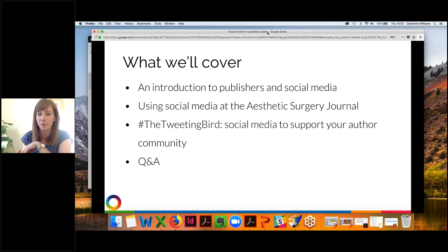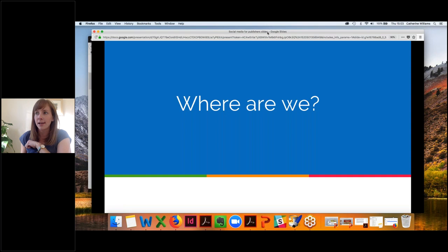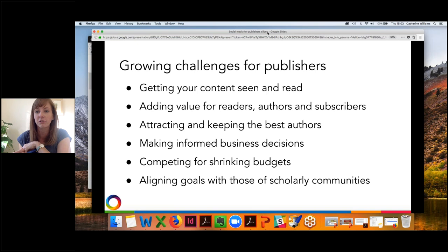Where are we today? Many of you will be aware — and I'm sure experiencing these for yourselves — there are growing challenges for publishers. There's increasing competition to get your content seen and read, given the huge volume of journals, articles, books, and chapters being produced. There's a big strive to add value for readers, authors, and subscribers, particularly as more content goes open access. Attracting and keeping the best authors is becoming more important.